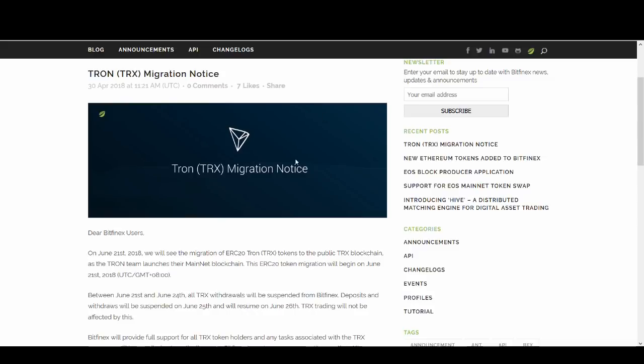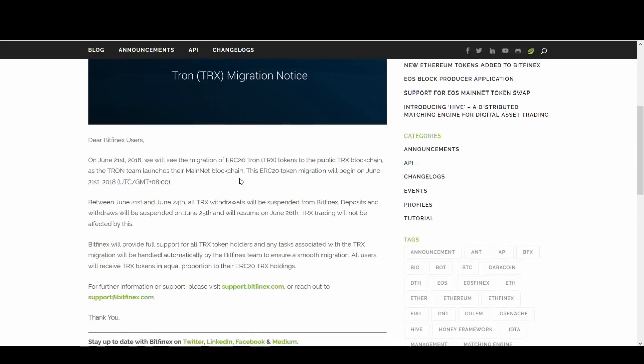Bitfinex have already let us know what's going to happen. On June 21st, we will see the migration of ERC20 Tron TRX tokens to the public TRX blockchain. As the Tron team launches this main net blockchain, this ERC20 token migration will begin on the 21st. Between June 21st and June 24th, all TRX withdrawals will be suspended from Bitfinex. Deposits and withdrawals will be suspended on June 25th and will resume on June 26th.